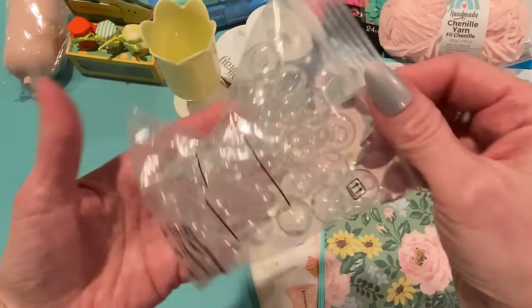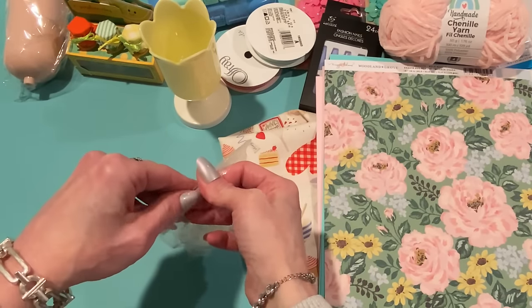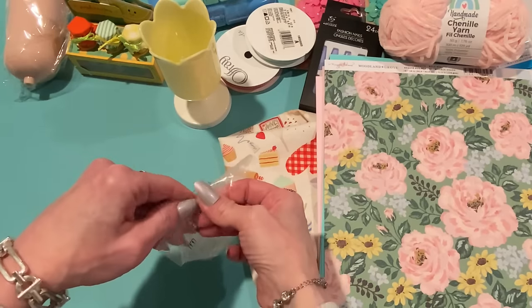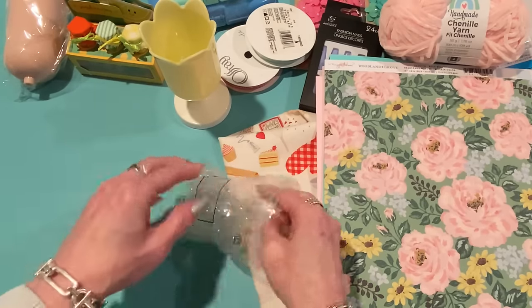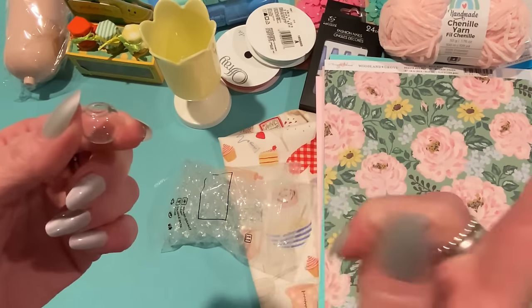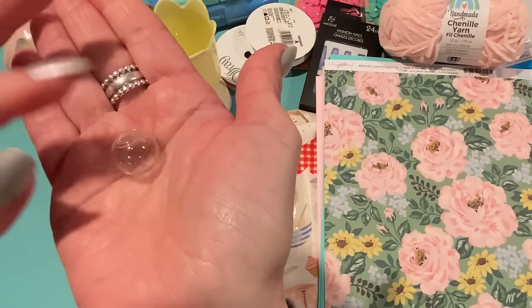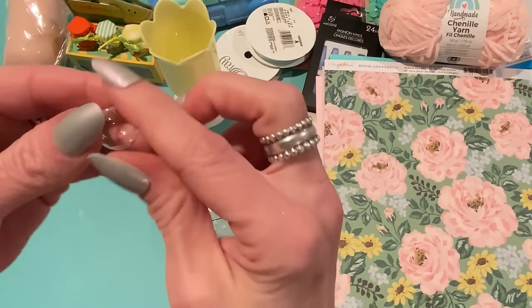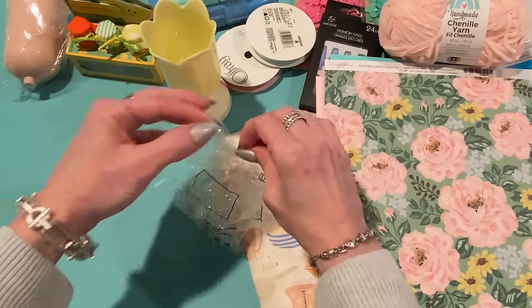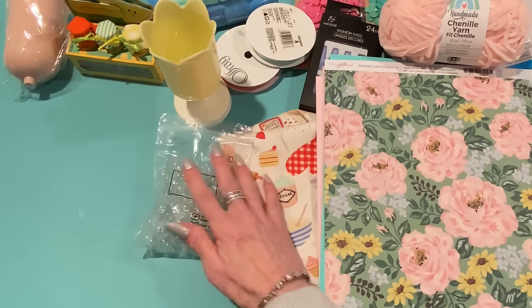And then I got these beads — glass beads that are fillable. These came packaged so well, like triple wrapped and bubble wrapped, so I was appreciative of that. They have a hole there so you can fill them up with stuff and put a topping on. I thought they'd be cute with the gumball machine beads. And there's a ton in here — I don't know what I'm going to do with all of them. Maybe I'll just have to gift some.